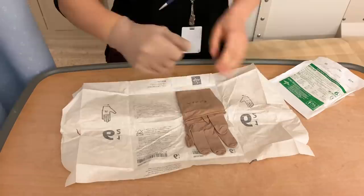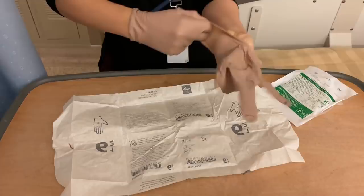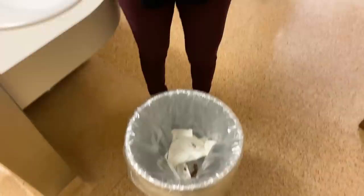So I'll be sending off the fluid in different containers and sending a whole bunch of tests including bacterial culture, getting a cell count and differential to see what types of cells are in there and also cytology and flow cytometry to look for cancer cells.